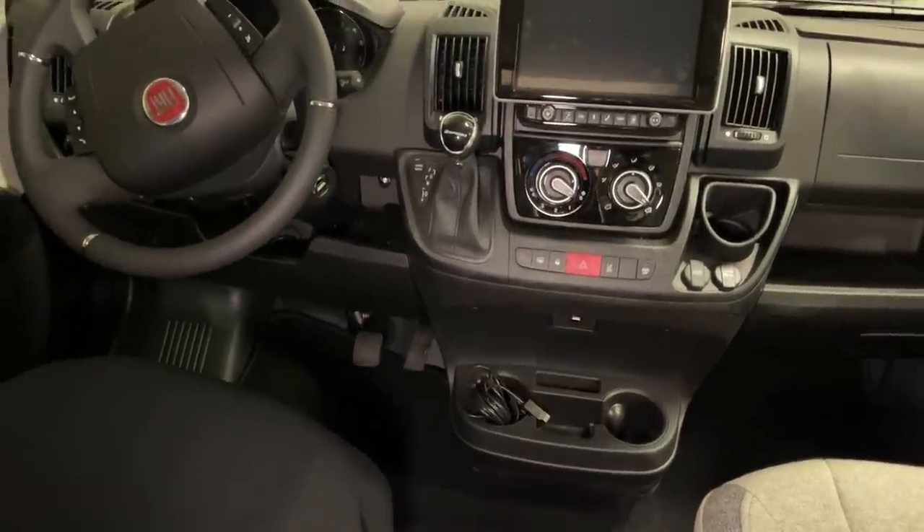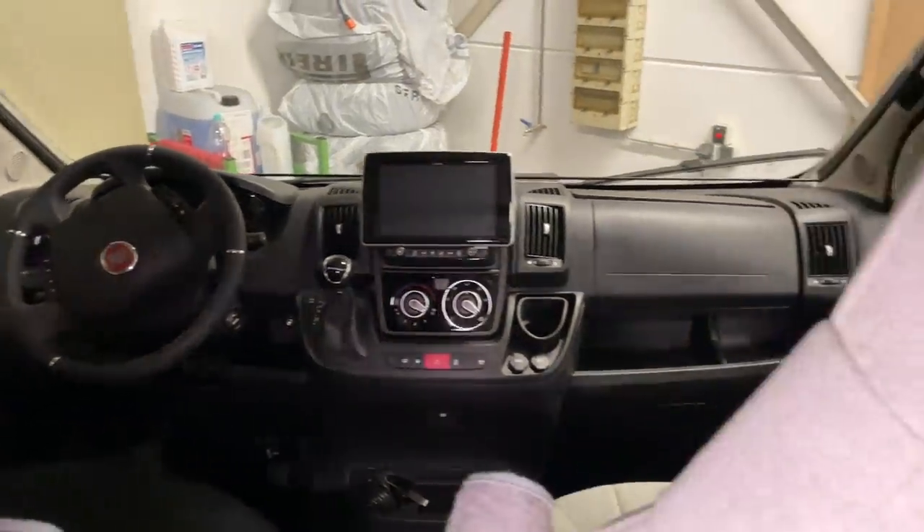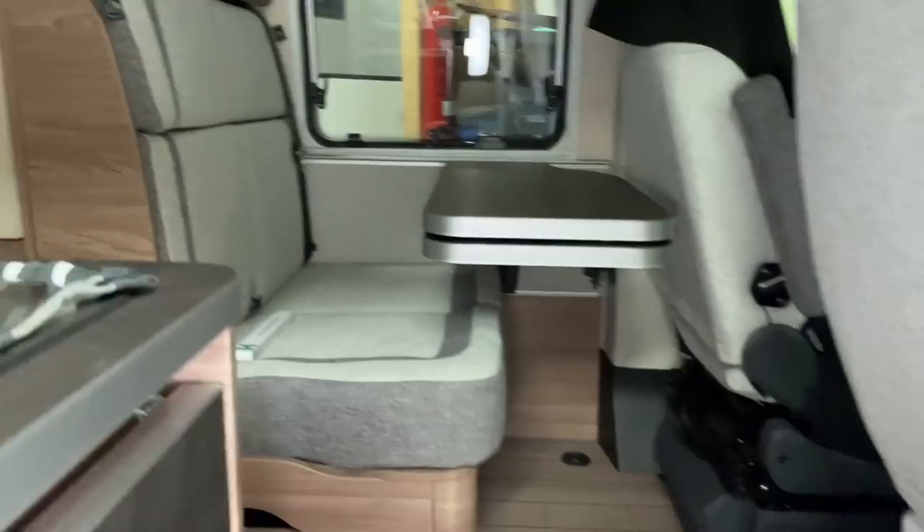Da kann man alles Mögliche damit einstellen. Dann schauen wir mal nach hinten, da haben wir nämlich auch noch ein bisschen was gemacht. Ich muss euch einmal die Innenbeleuchtung noch zeigen, weil das findet ihr bei dem Auto echt schick – die kann man nämlich farbig einstellen.